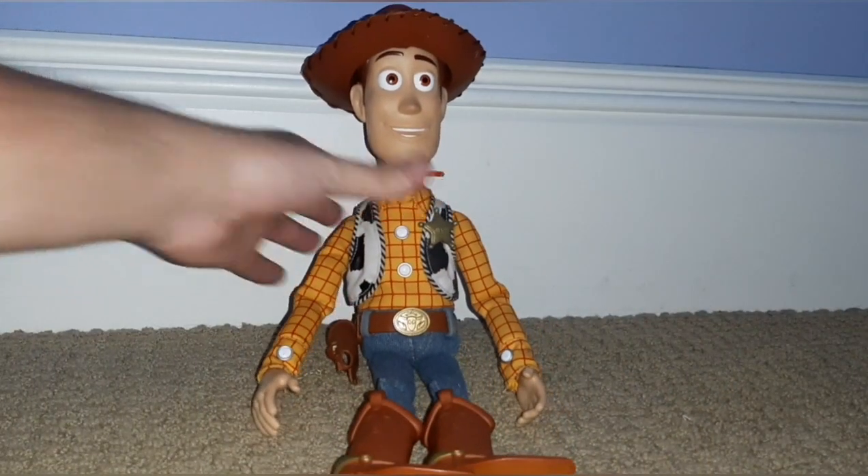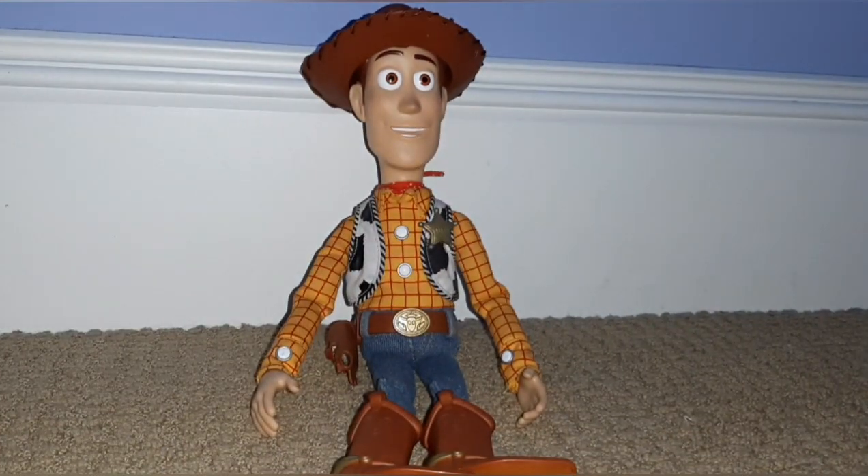Hi everyone, Hayden from Little Green Alien. Today I'm going to be doing a review on Toy Story Collection Woody. This is a classic toy from 2009 — the Woody that was the most film-inspired by Thinkway. It's a Woody doll I really appreciate because Thinkway tried their hardest to make a very movie-accurate Woody doll.